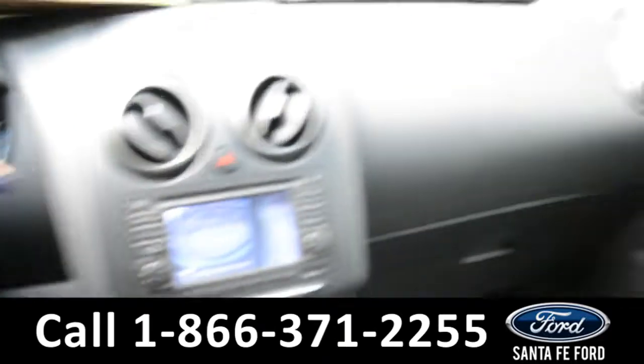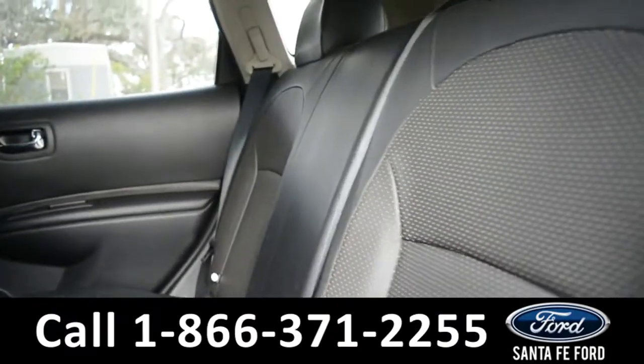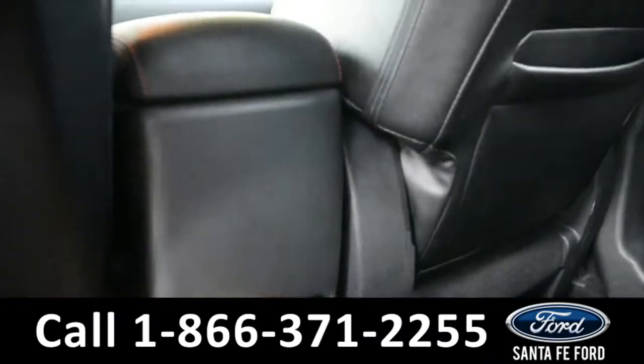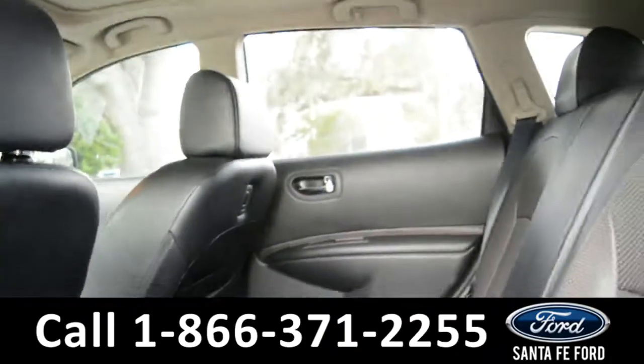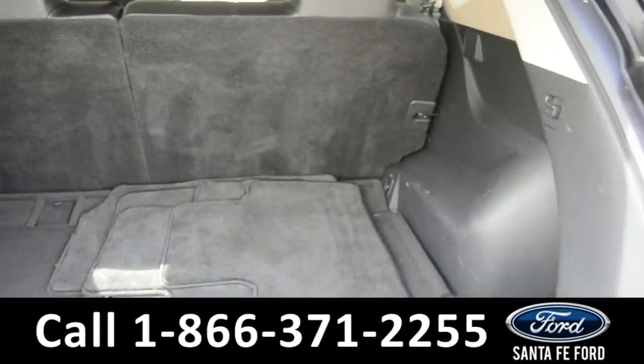Now let's take a quick look into the back row. It is spacious with two cup holders and a storage bin in the back of the driver and passenger seat. Here's a look into the trunk of the vehicle.